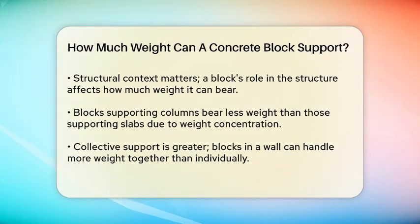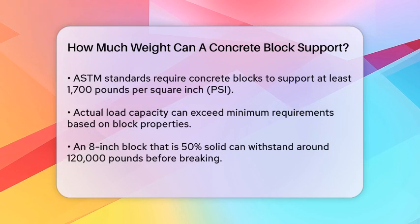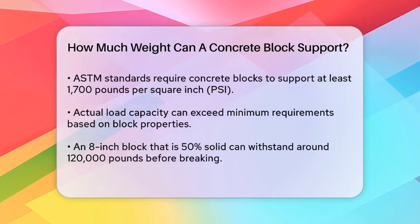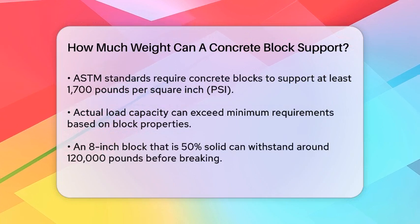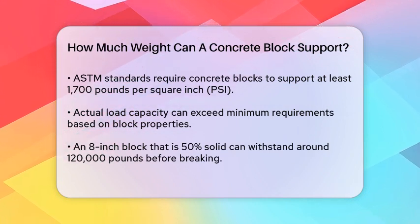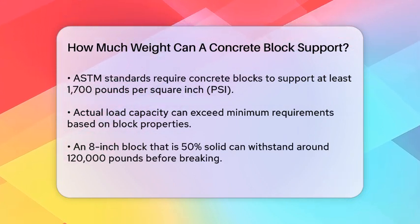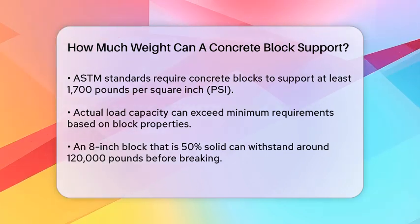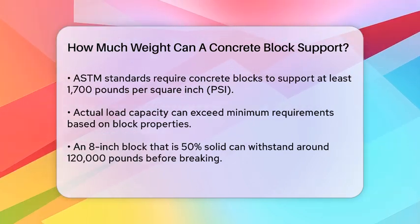According to ASTM standards, all concrete blocks must support at least 1,700 pounds per square inch (PSI). However, this is just the minimum requirement. Actual blocks can support much more weight depending on their specific properties. For example, an 8-inch block that is about 50% solid can withstand around 120,000 pounds before breaking, but in real-world applications, the load is much less due to safety factors.